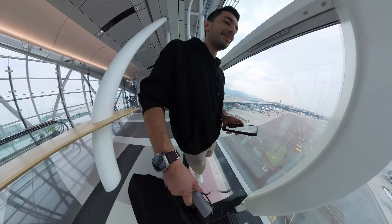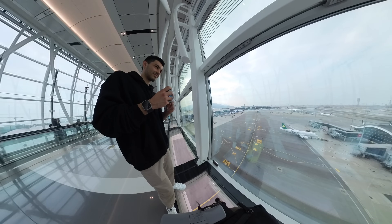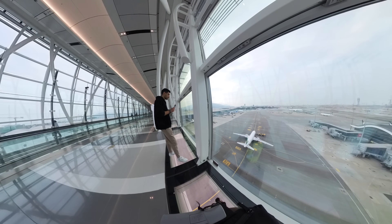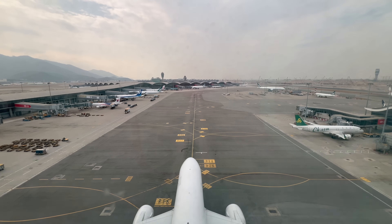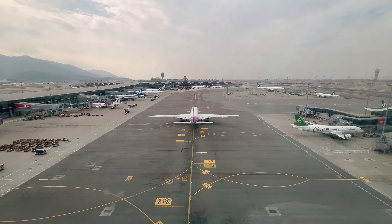Oh my god, there's a glass bottom floor. Let's give me the heebie-jeebies. I'm not leaving until a plane goes underneath us. So this is the new Sky Bridge at Hong Kong Airport. It was opened in late 2022, and it connects Terminal 1 with the Terminal 1 satellite concourse area. It is the most ridiculous thing that I've ever seen at an airport, really.